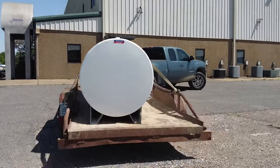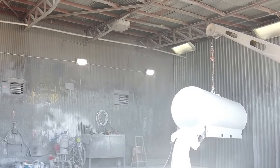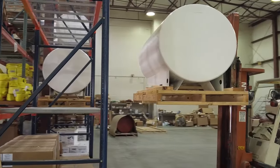No more waiting on pricey rental companies and crews. With Newberry's new skid tank you can save time, improve workplace safety, reduce risk of costly environmental spills, and save thousands of dollars on the cost of a crane.